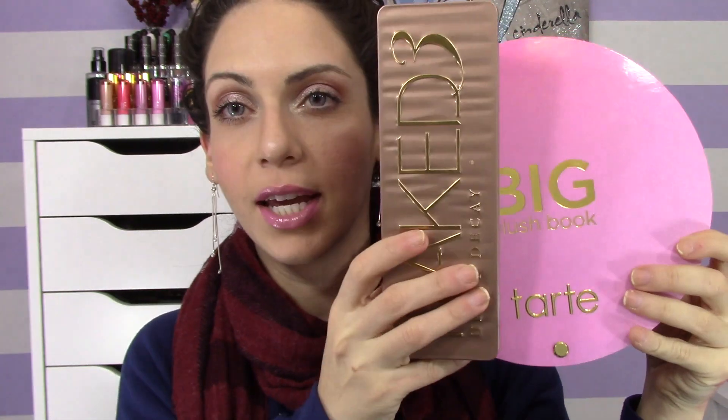I love Tarte blushes — they have really nice color payoff, they last long on the skin, and they're just really nice to blend out and wear. Now let's talk about the size. Comparing it to the Naked palette, it's basically like three Naked palettes wide, and you can see from my hand just how much bigger it is.